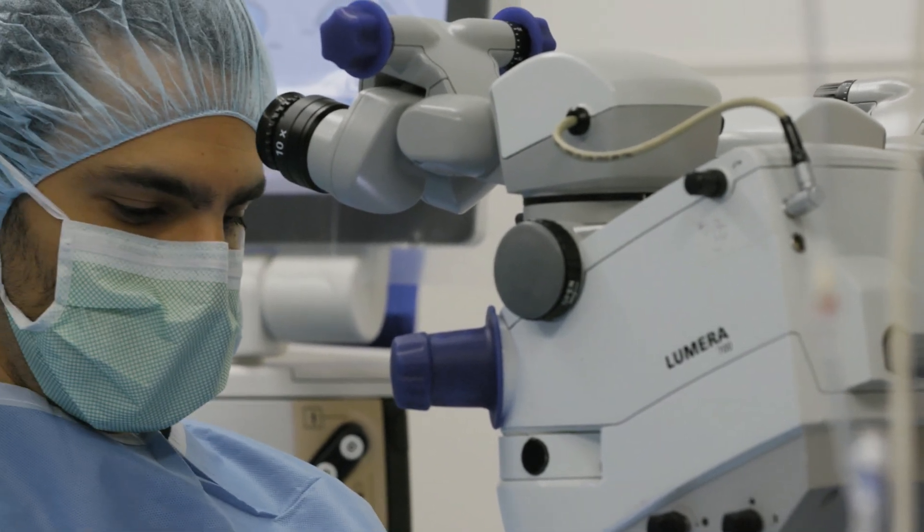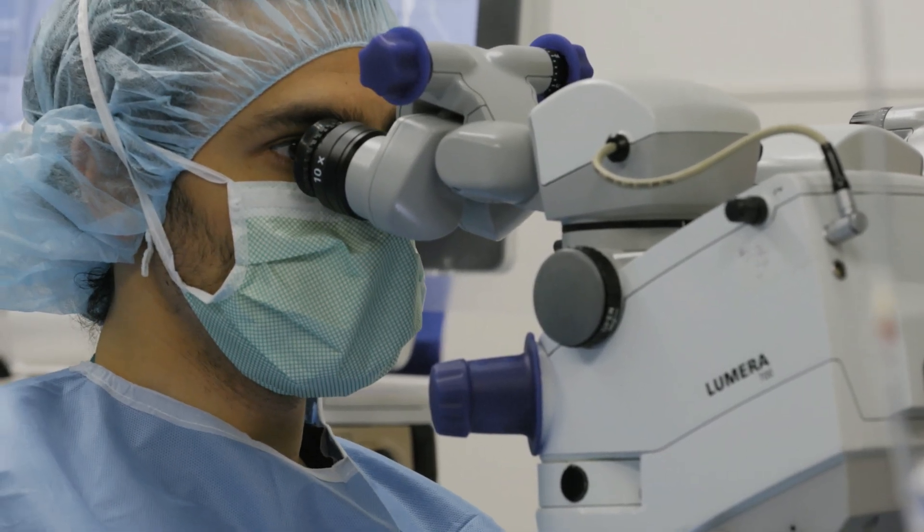The breadth of clinical education and exposure that residents get here is really remarkable and is great for training. They get to see 10 years worth of diseases in only three or four years and really get a very solid clinical foundation from being able to see so many different things.